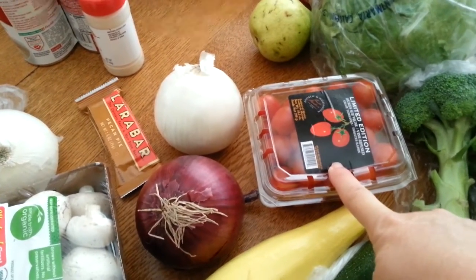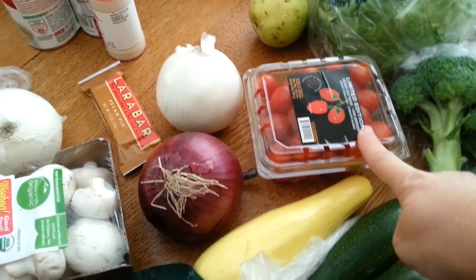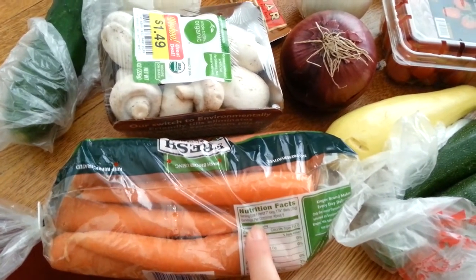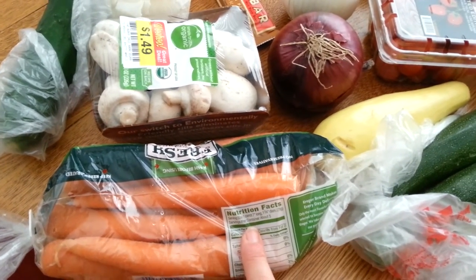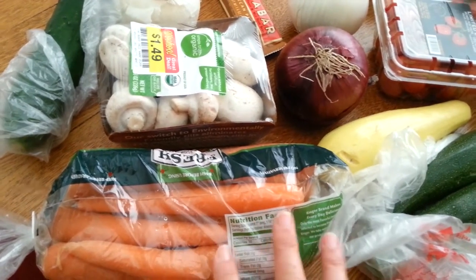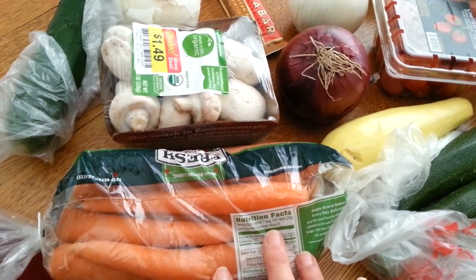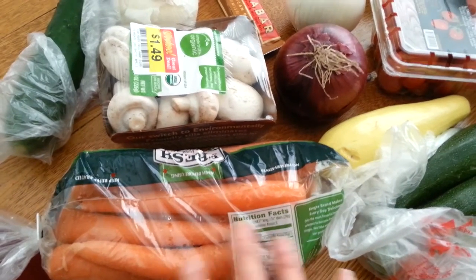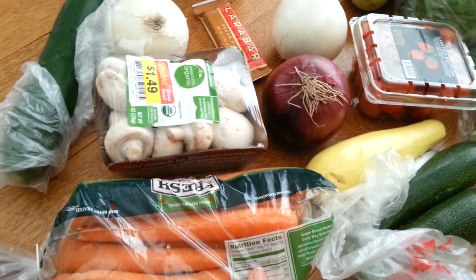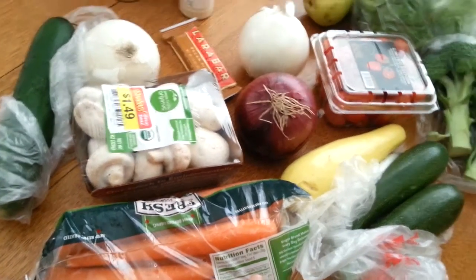The grape tomatoes were $1.99 — I love those in my salad. I got two zucchinis and a yellow squash, as well as some carrots. These carrots were $0.99, and there's a $0.25 checkout, $0.51 rebate. Another thing I love to get is carrots because they last forever in the fridge, and they're good in soups and stews, or just to eat whole. They're sweet, crunchy, and juicy — I love them.